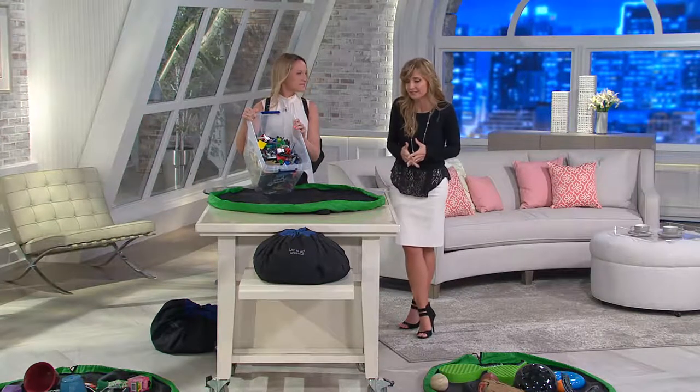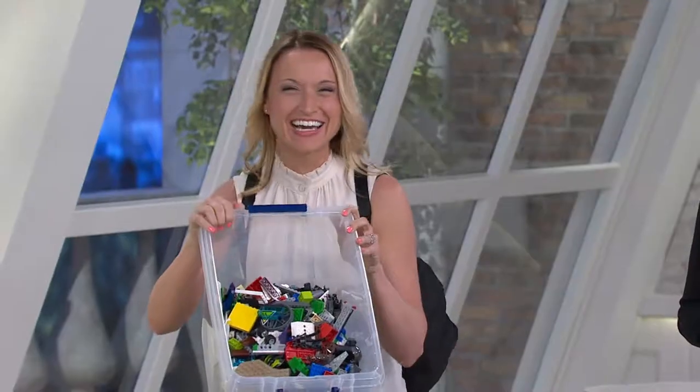Believe it or not, she's wearing one right now. I am, yes I am — because it's portable thanks to the shoulder straps. This is really cool.